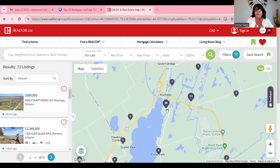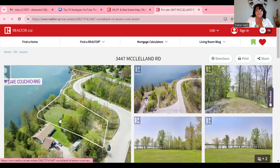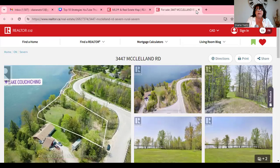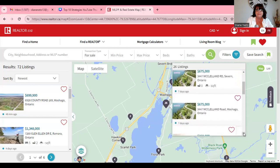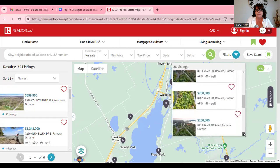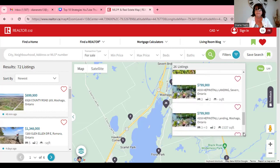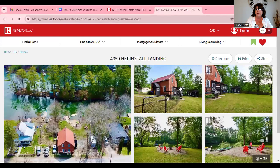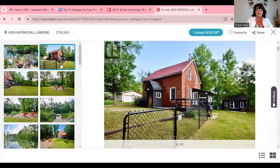Right close to Wichego here, there's some waterfront listings and also building lots — and there are a lot of building lots out there. This one is actually waterfront on the river at $799K. Where are you going to get waterfront within an hour of Barrie for $799K?